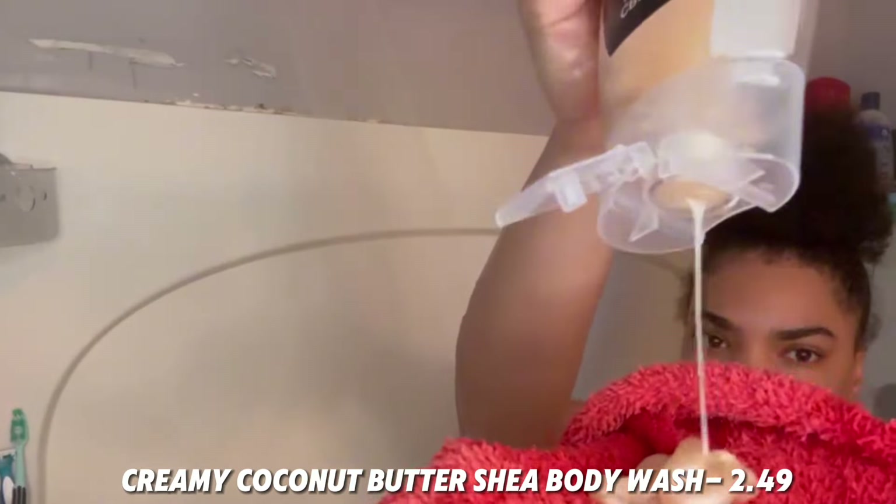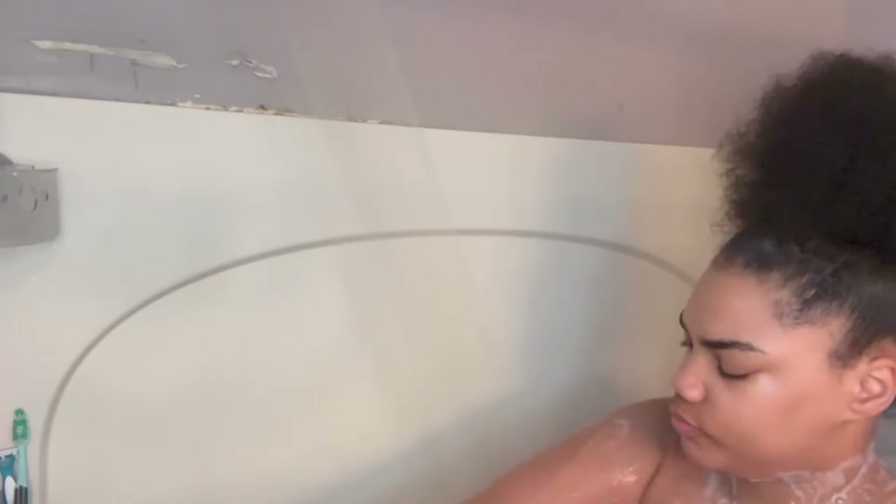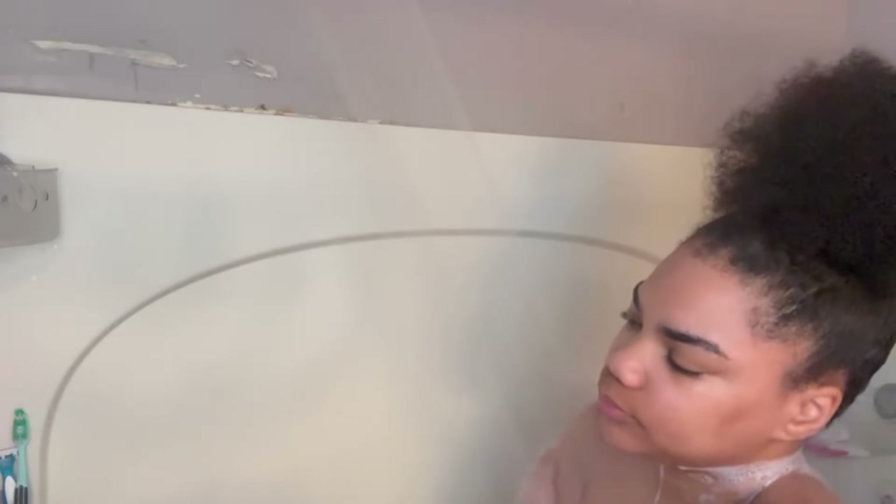For body wash, I'm going to go ahead with my creamy coconut butter shade body wash, which only cost me $2.49. I actually bought this at Walgreens and this body wash smells so good — it also leaves your skin very moisturized and soft. I'm just going to be washing up with this body wash, then once I'm done I go ahead and rinse it off.